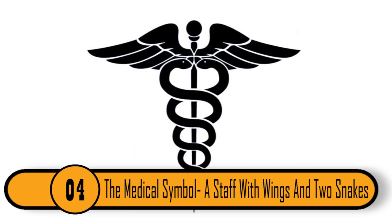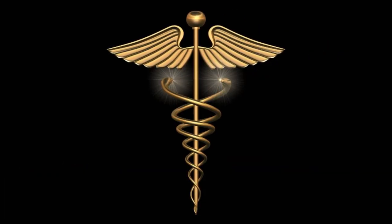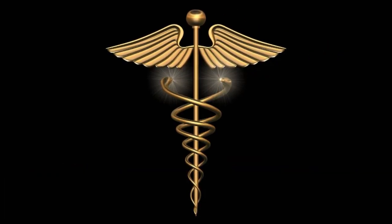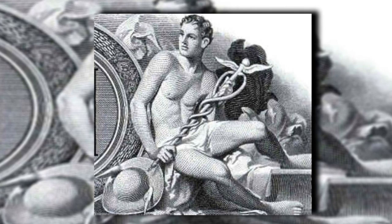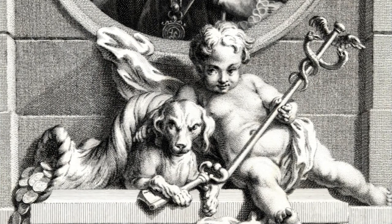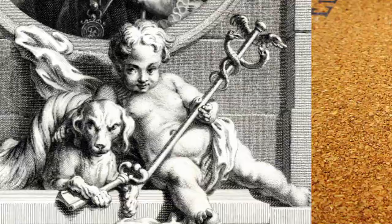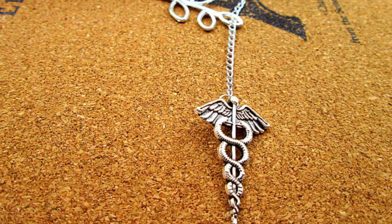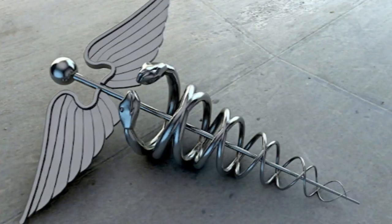The medical symbol — a staff with wings and two snakes — goes back to Greek mythology, though it has nothing to do with medicine. The Greek legend says that the god Hermes had a magical staff with the power to stop any disputes between enemies. Nobody knows why the medical community adopted this symbol, as Hermes had nothing to do with medicine. The only theory is that the staff represents doctors and the diseases represent the enemies, but the rest remains unknown.